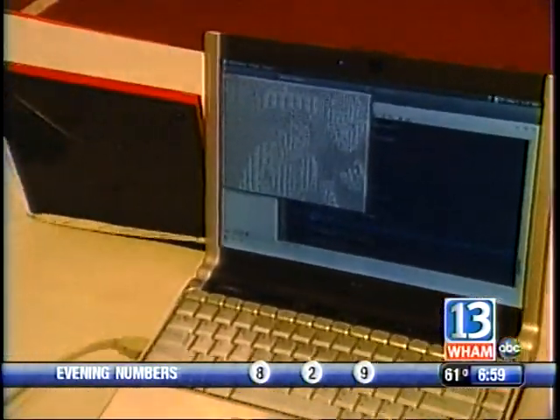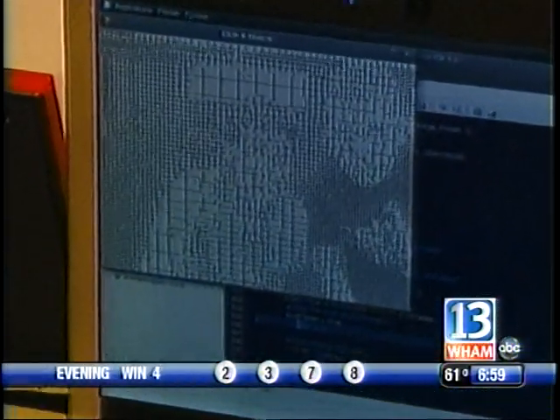Most people who would attempt this project would make it closed loop by adding a camera and trying to track the cursor. But Brian, you're already over my head.